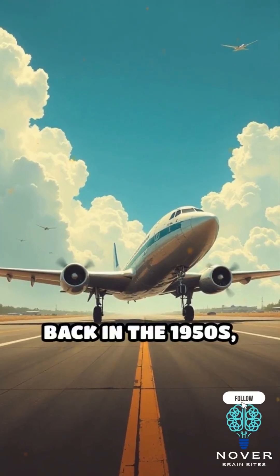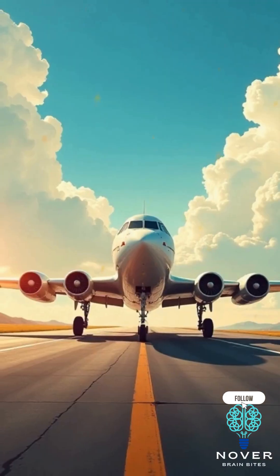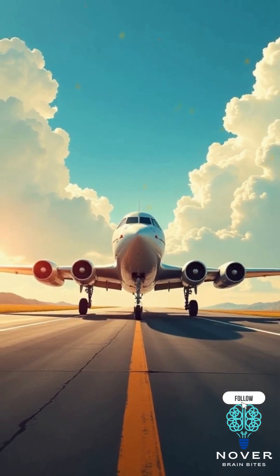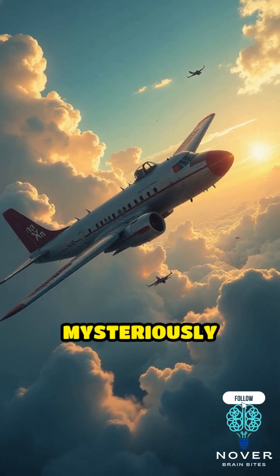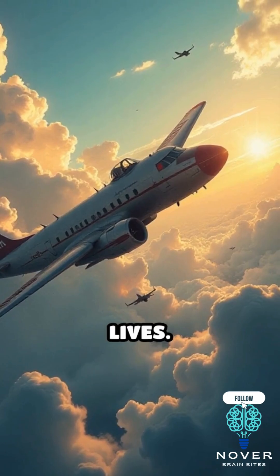Back in the 1950s, commercial air travel was booming, and the British-made de Havilland Comet became the first commercial jetliner. But shortly after its debut, disaster struck. In just over a year, three Comet planes mysteriously broke apart mid-air, claiming dozens of lives.